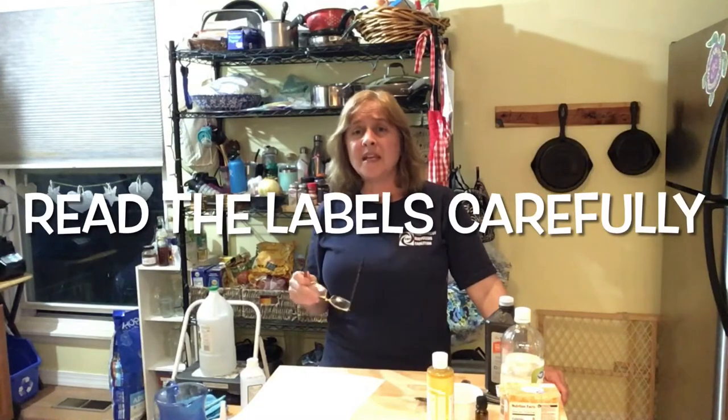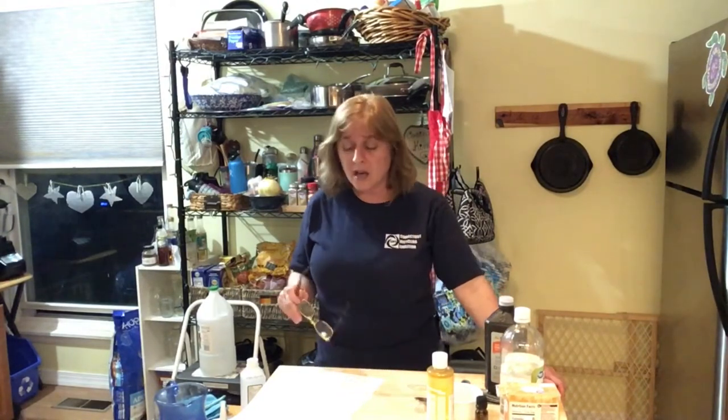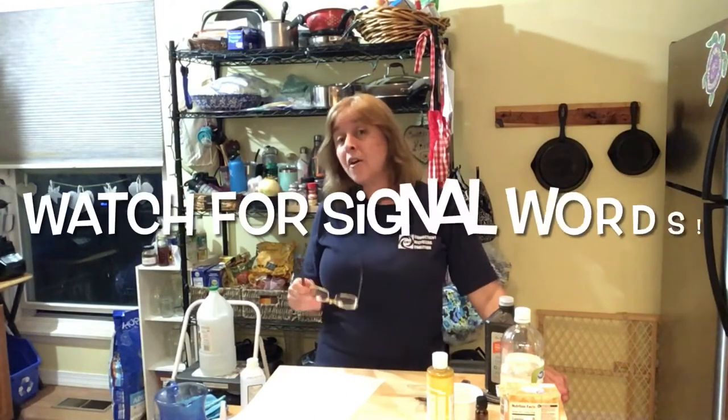So it's important to read the labels and make a determination as to whether you want to use them or not, and maybe limit your use. Unfortunately, there's not a requirement for companies to list all the ingredients they put into these items, but there are signal words you can look for that will give you an idea as to how harmful they are.